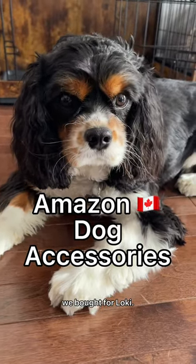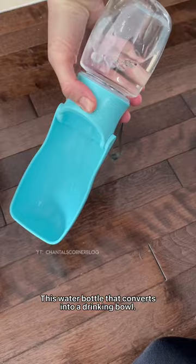Amazon Canada dog accessories we bought for Loki. This water bottle that converts into a drinking bowl.